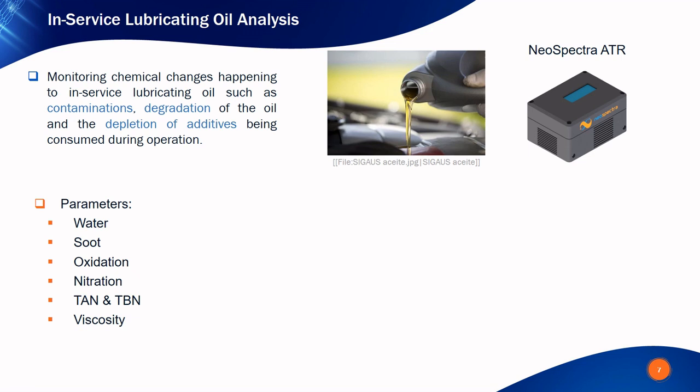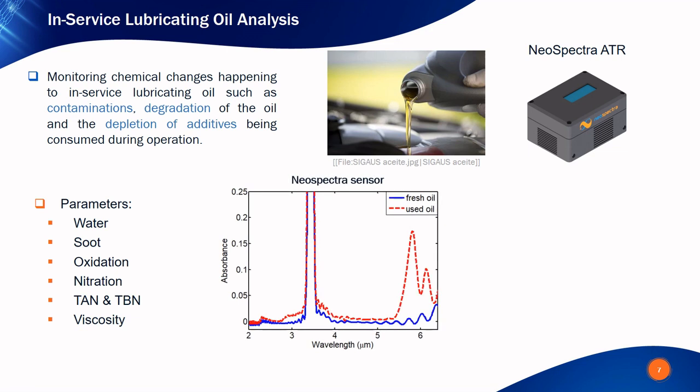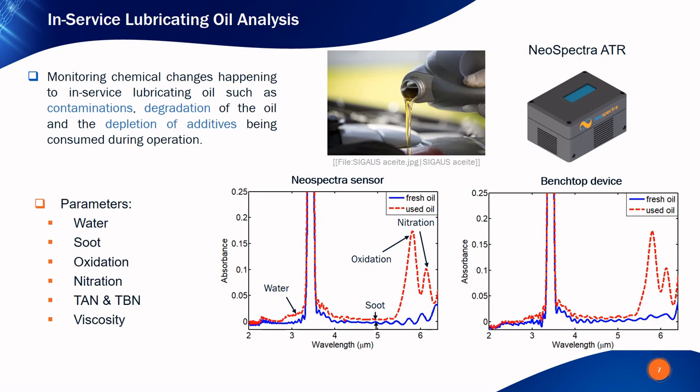The first application is the analysis of in-service lubricating oil, monitoring chemical changes such as soot contamination, quality degradation, and depletion of additives. We used the attenuated total reflection (ATR) sampling method. We tested fresh car engine oil and then tested it again after several thousands of kilometers of usage. One can clearly distinguish spectral changes directly related to water concentration, soot contamination, oxidation, and nitration. Chemometric analysis can also extract the total acid number, total base number, and viscosity, giving accurate predictions for all parameters of interest. A comparison with a benchtop device at comparable spectral resolution shows a very good match.